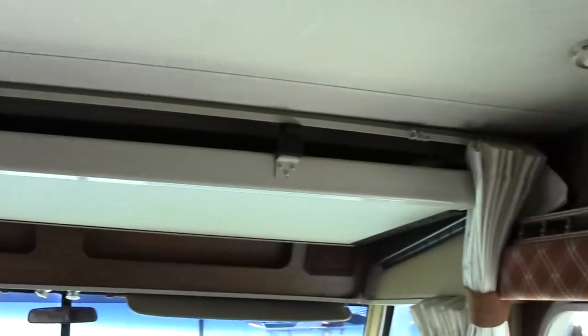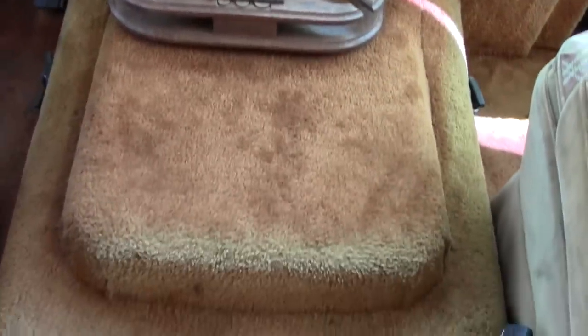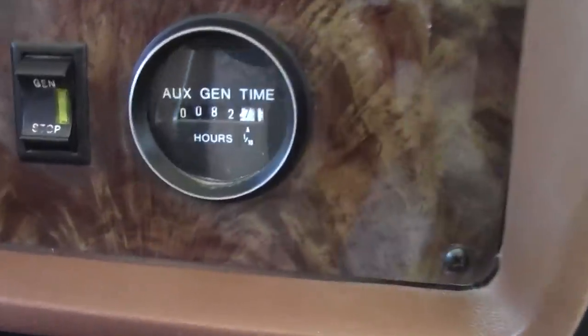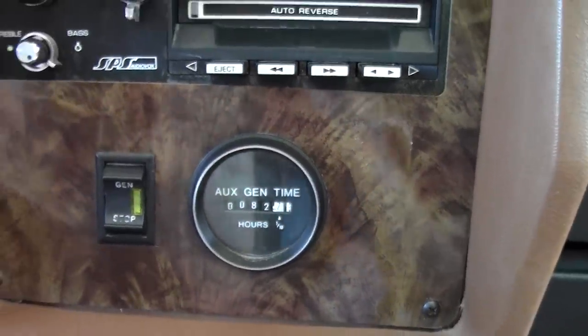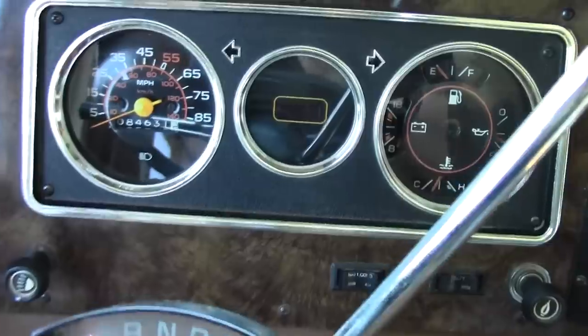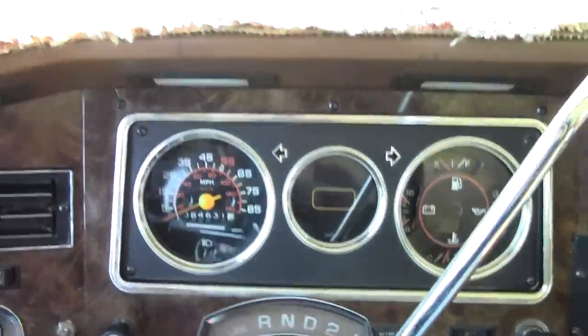Overhead bunk that pulls down. Only 82 hours on that generator, just shown previously. CB radio.